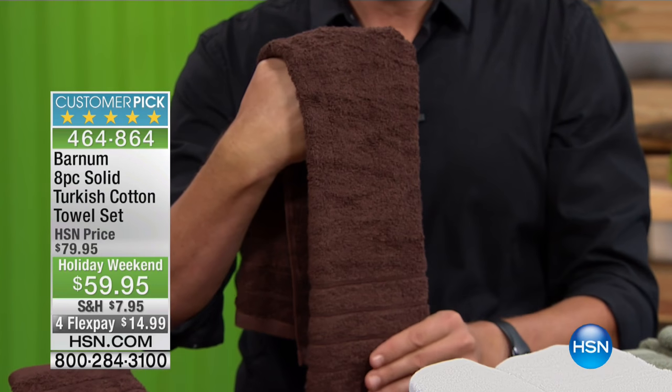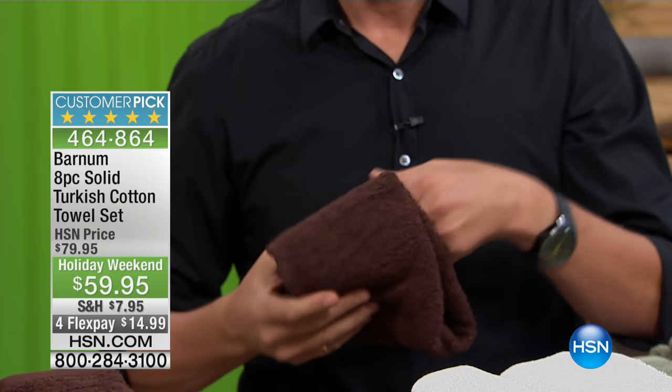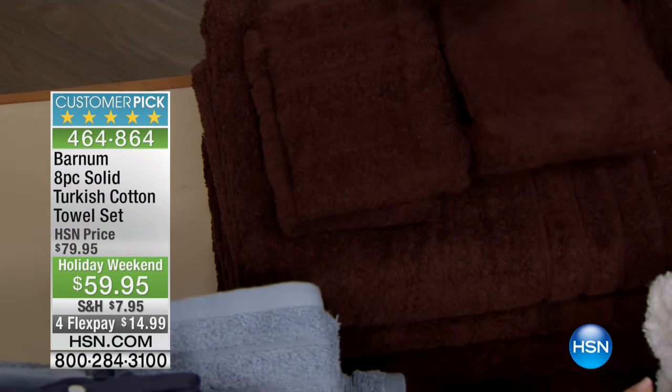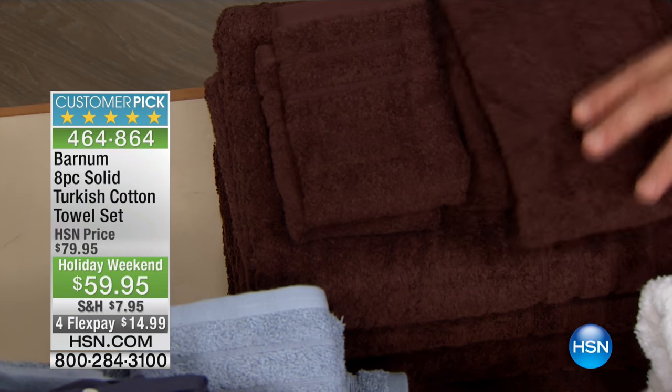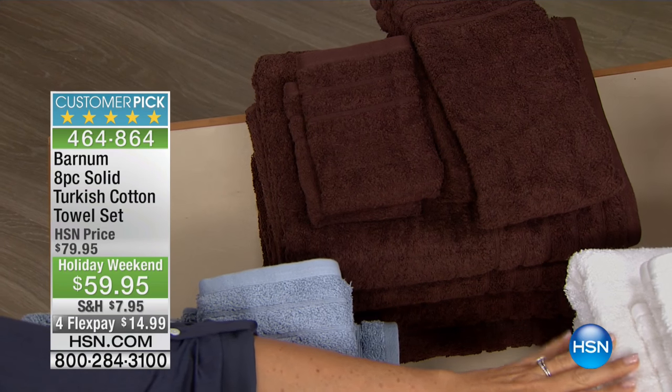Remember, towels are a decorating tool. You can put these in a basket — it's an instant update for your bath. Just change up a look, as we showed with At Home 101 just a few months ago. It is a decorative item. And then they feel great.